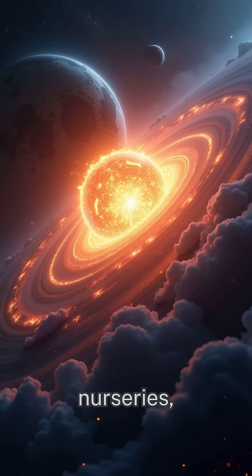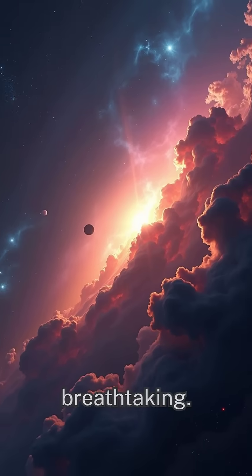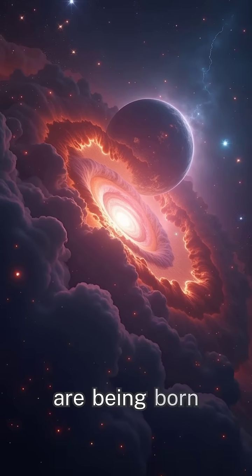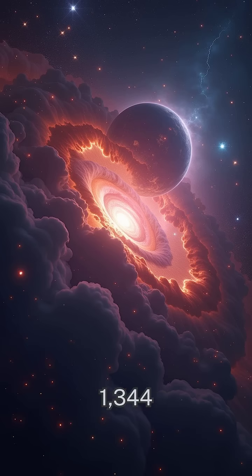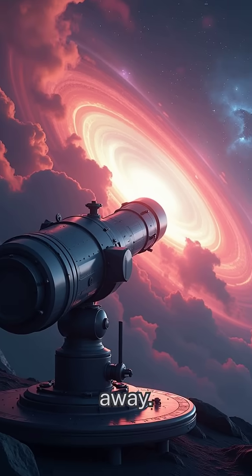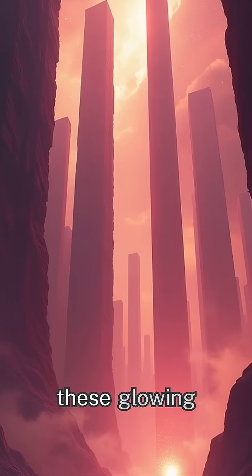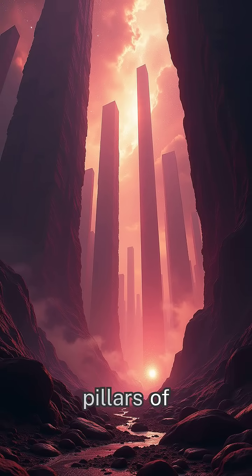These stellar nurseries, known as nebulae, are truly breathtaking. Take the Orion Nebula, for instance, a place where thousands of stars are being born right now, just 1,344 light-years away. NASA's Hubble and James Webb telescopes have peered deep into these glowing clouds, showing us intricate pillars of gas sculpted by newborn stars.